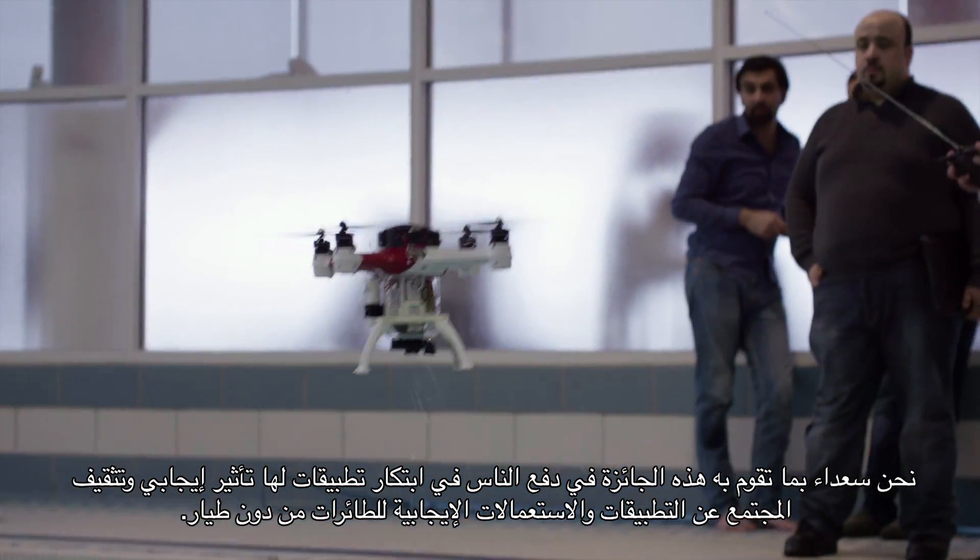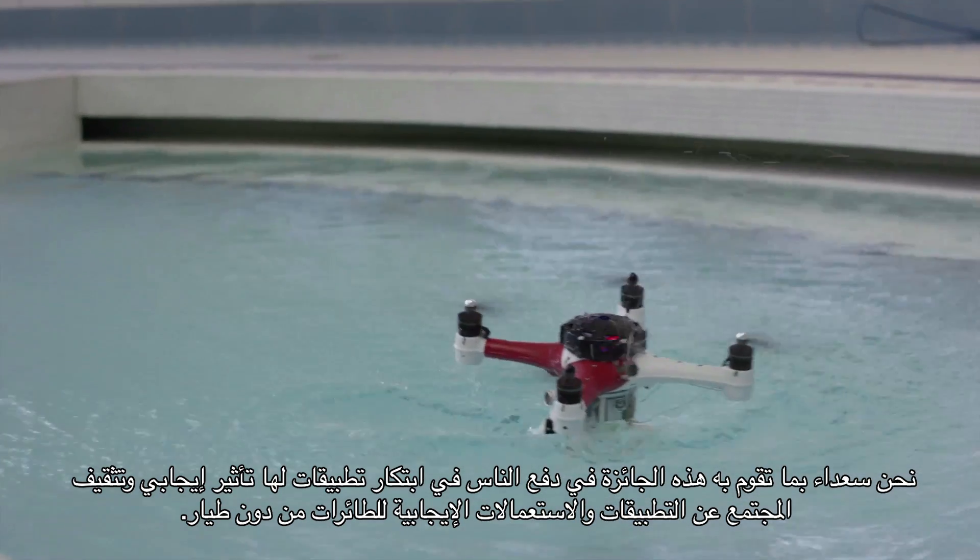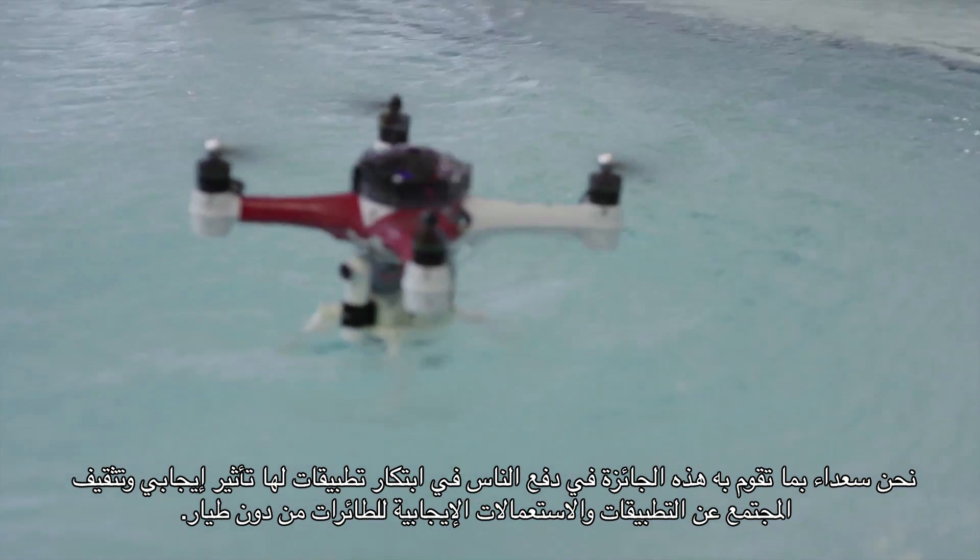We're really excited that Drones for Good pushes people to think of some positives — some applications that help humans — and maybe publicize a little bit more of the positive applications of drones. That is awesome.